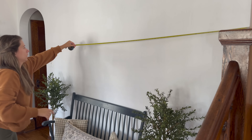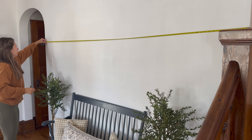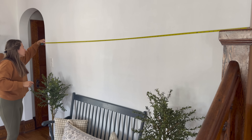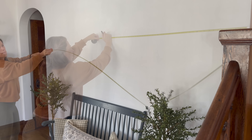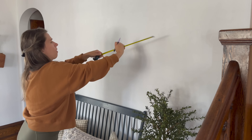I had a lot of fun playing with the decor in this room. One thing I knew for sure is that we needed a mirror to reflect some light, because this room gets so dark.